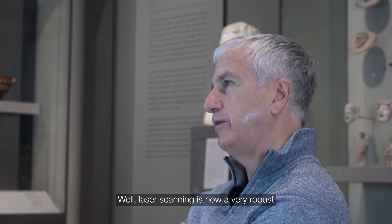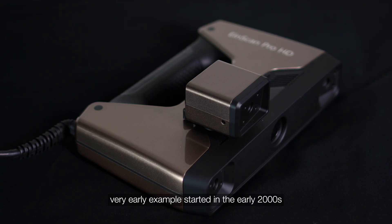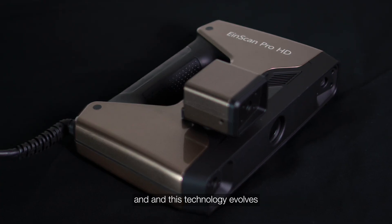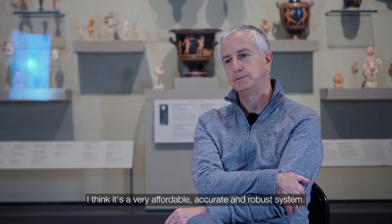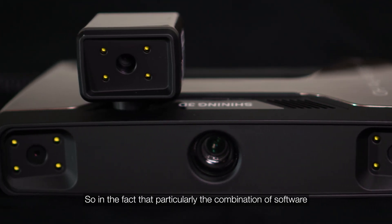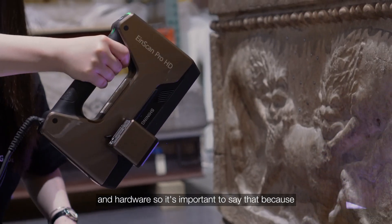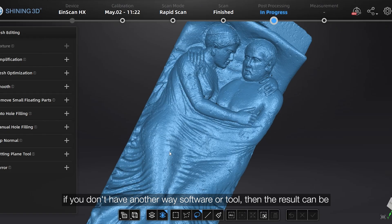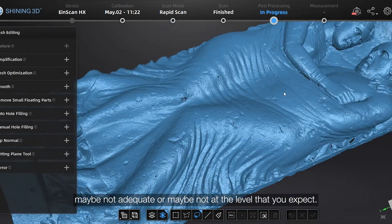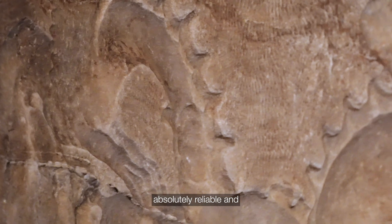Laser scanning now has a very robust background. A very early example started in the early 2000s, and this technology evolved rapidly. I think it's a very affordable, accurate, and robust system. The combination of software and hardware is particularly important, because data capturing is just one part of the work. If you don't have adequate software or tools, the result may not be at the level you expect. This generation of scanning is now absolutely reliable and efficient.